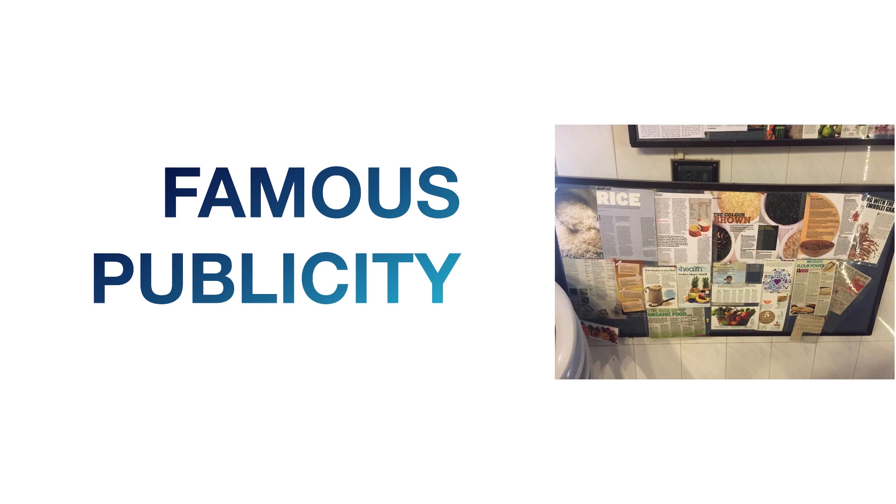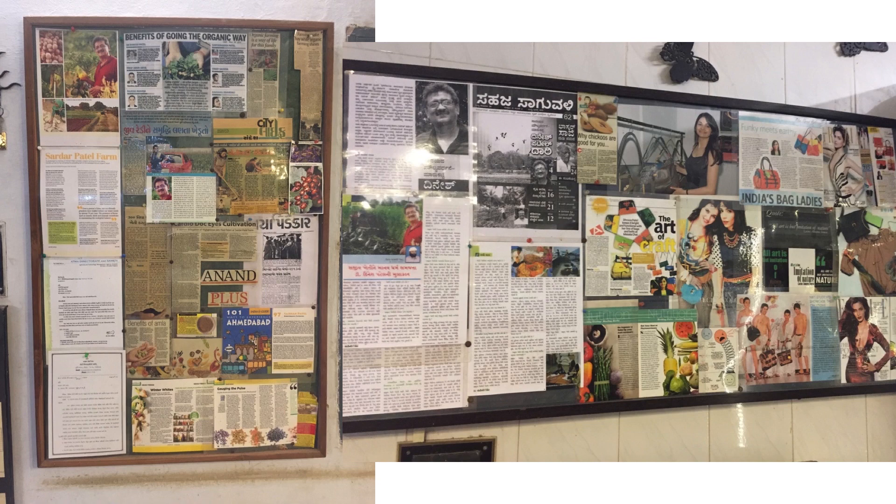Sardar Patel Farm is really famous — they've had good media coverage from news channels and celebrities have visited to understand the culture being nurtured here. The owner's name is Anand, and he is doing a lot of organic farming work and forest development called permaculture, managing a 10-kilometer radius of forest entirely on his own.